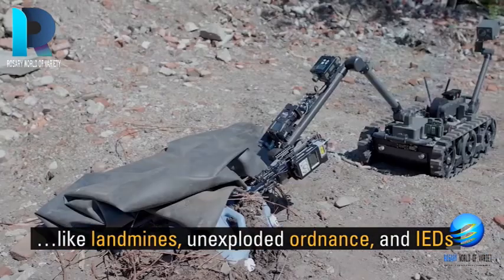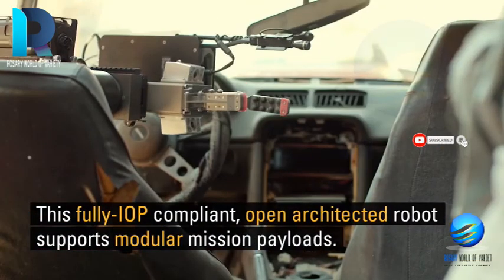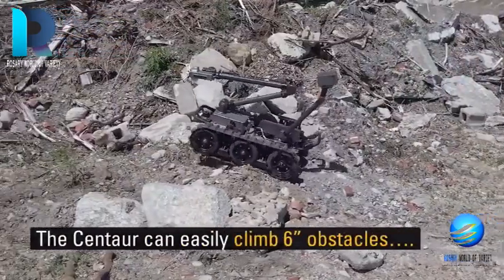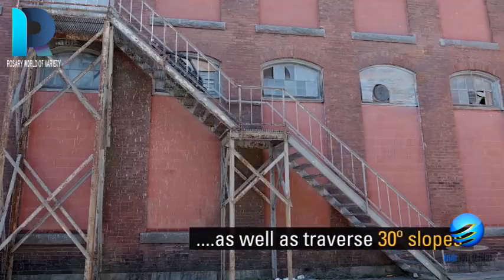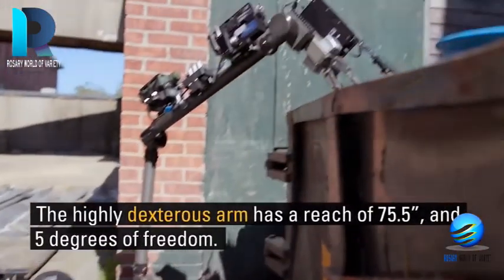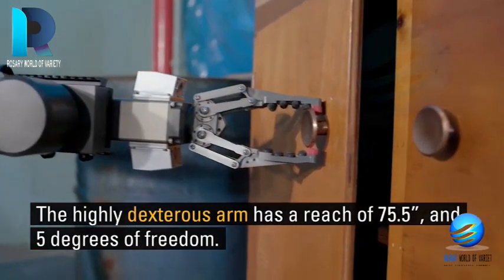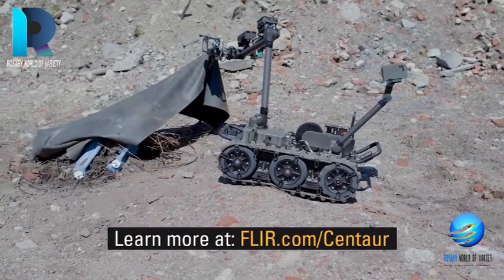The Explosive Ordnance Disposal teams utilize the military application of the robot. Flir received a combined order of $32 million in November last year from the US Army. As a part of this deal, Flir will deliver 250 Centaurs. It is one of the best military robots of the future. It supports engineers, chemical biological radiological nuclear (CBRN), and EOD soldiers.